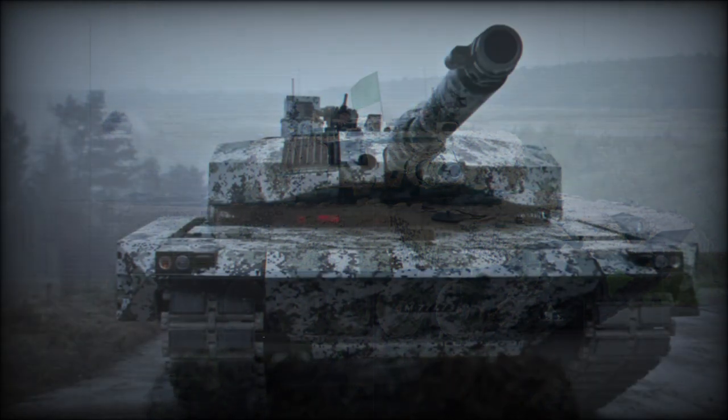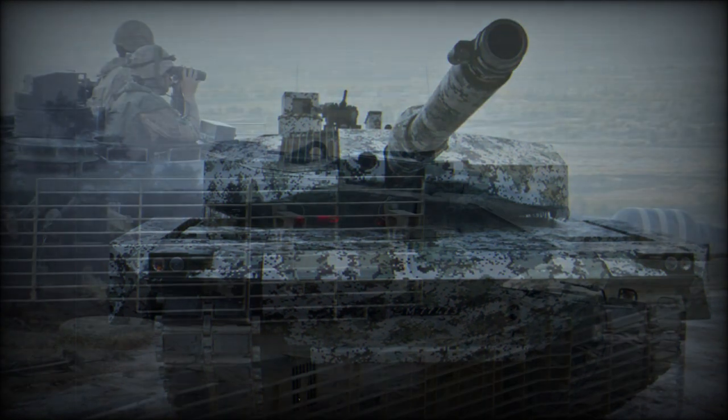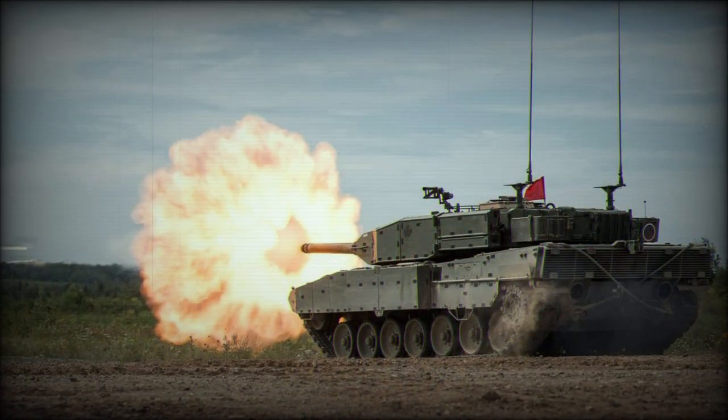Maximum road speed is 72 km/h, while maximum off-road speed is 55 km/h. Cross-country performance is similar to that of its predecessor. These tanks can be fitted with a mine plow, mine rollers, or dozer blade.